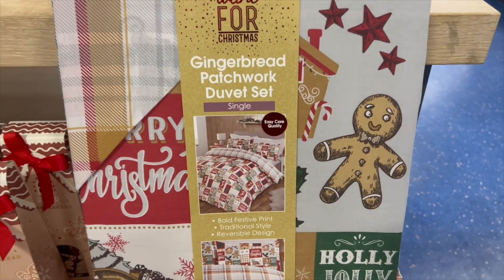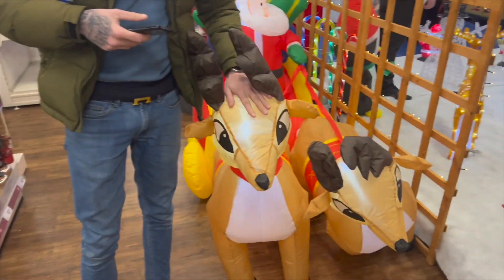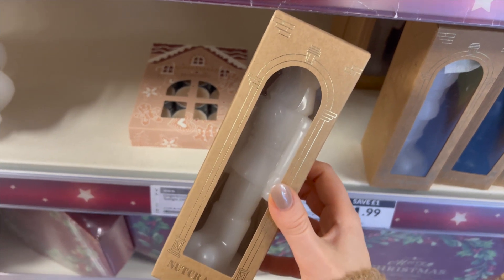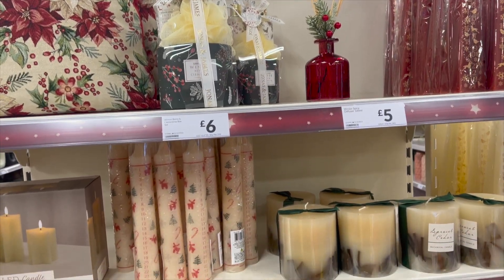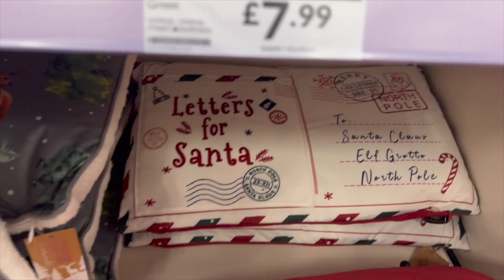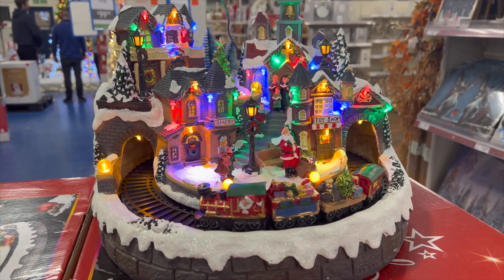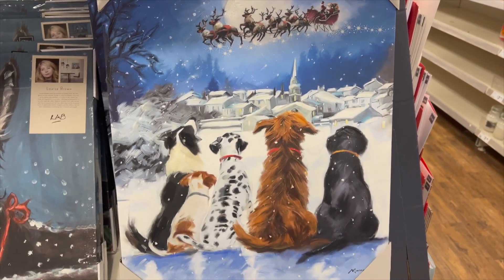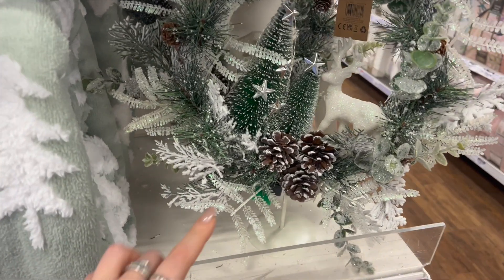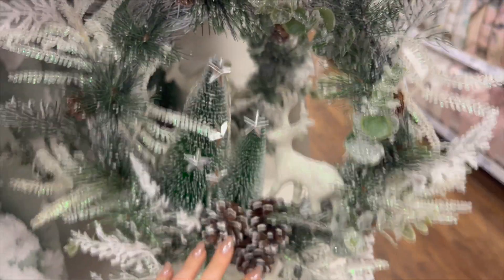I'm obsessed with this bedding - I know it's only a single but I want it and it is only nine pounds ninety-nine! Josh has found what he wants to buy when we move out - Santa and his reindeers, but there's no Rudolph, no one with a red nose. There's a cute little nutcracker candle for one pound ninety-nine. They've got make-your-own reeds too. How cute is this picture - it's all doggies watching Santa go past! And this is a wreath on a stand with trees and a reindeer - fourteen pounds ninety-nine, such a good idea.